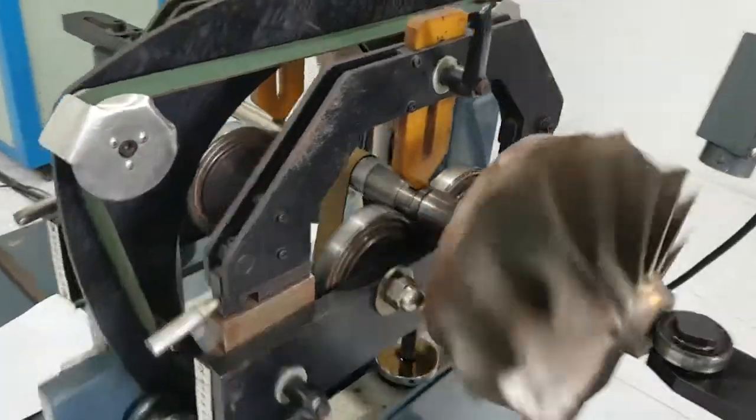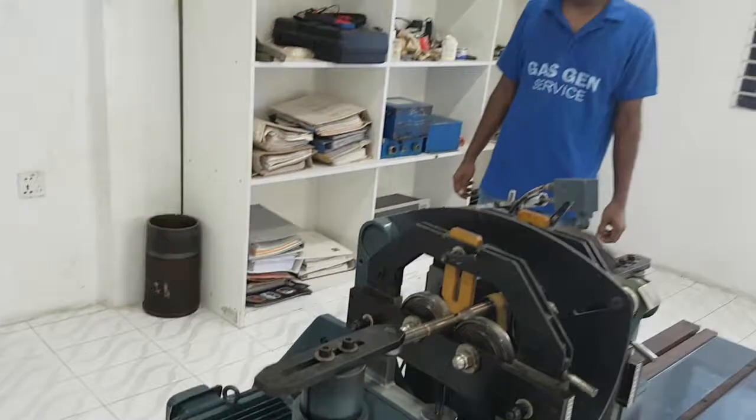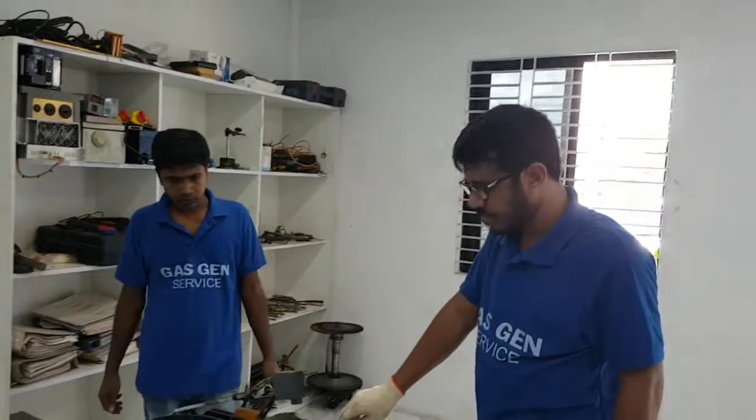They are performing the dynamic balancing — dynamically controlling the dynamic balance system. This is Gas Gen Equipment Limited's dynamic balancing facility in Dhaka, Bangladesh. Thanks everybody.